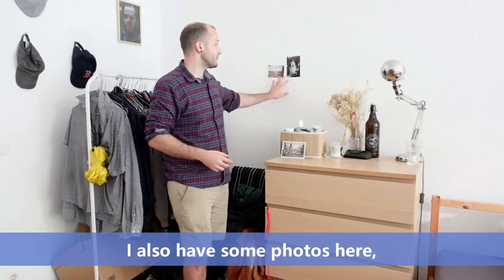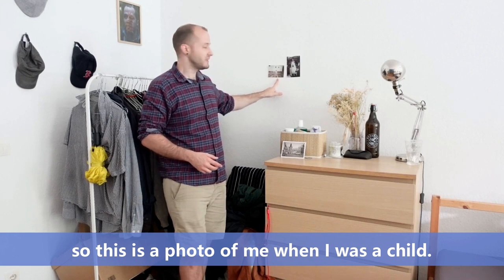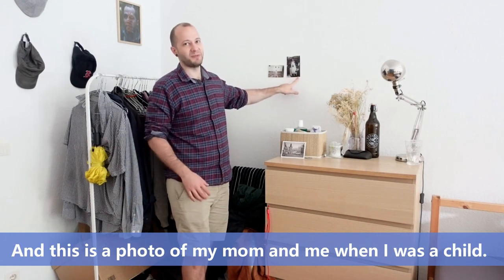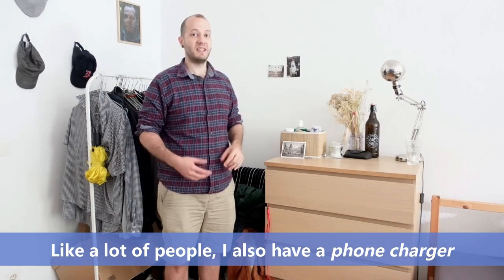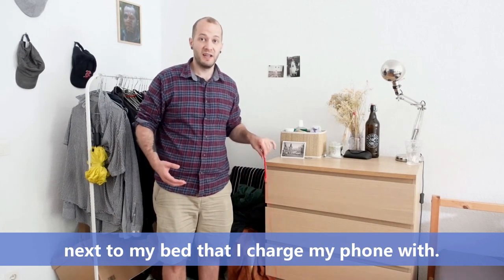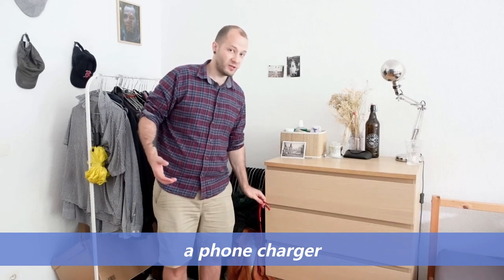I turn off the lamp before I go to sleep. I also have some photos here — this is a photo of me when I was a child and this is a photo of my mom and me when I was a child. Like a lot of people I also have a phone charger next to my bed that I charge my phone with. A phone charger.